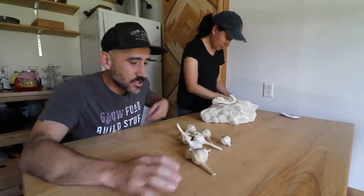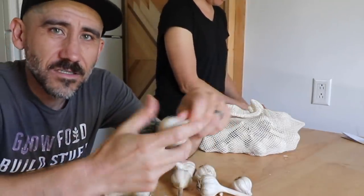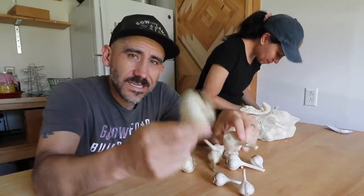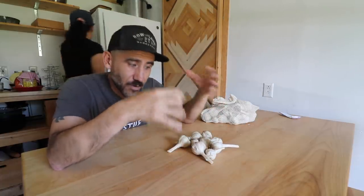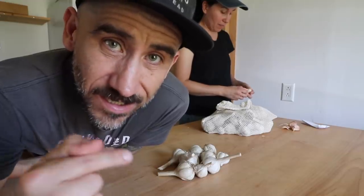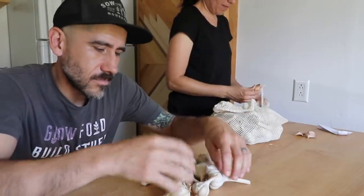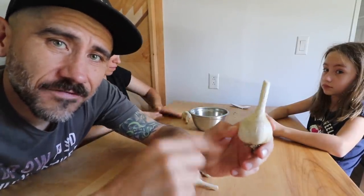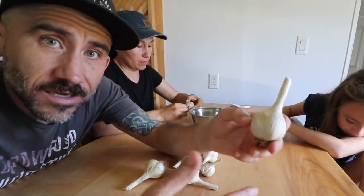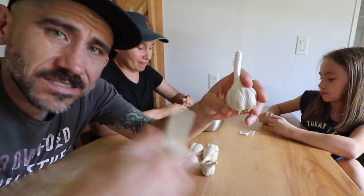We're planting garlic a little bit late this year because we couldn't decide if we wanted to plant at all, since these won't be ready to harvest until about June or July. We might not be at this property when they're ready — we might move. But even if we're not here, somebody will get to harvest them. The beauty of growing garlic is you can keep planting it year after year and never have to buy any, because you just save some from your harvest to replant each season.